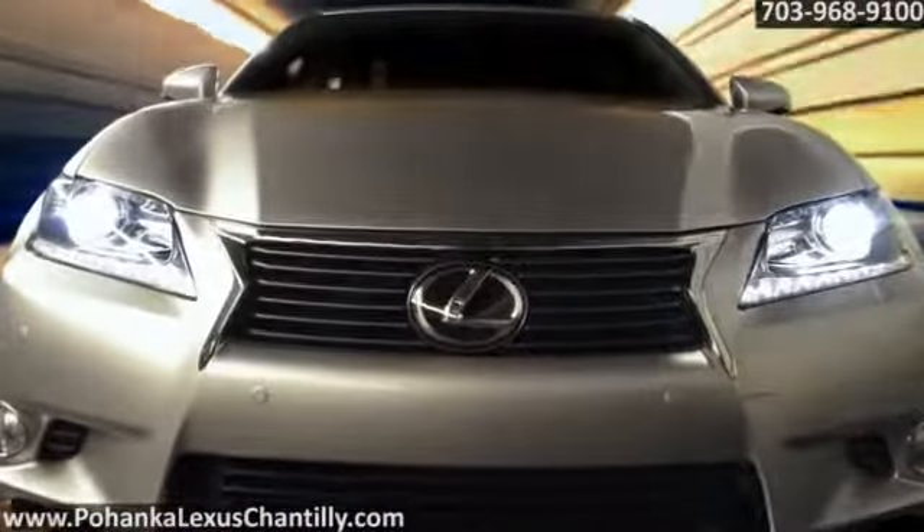The 2015 Lexus GS Hybrid — it doesn't just raise the bar, it sets a new one.